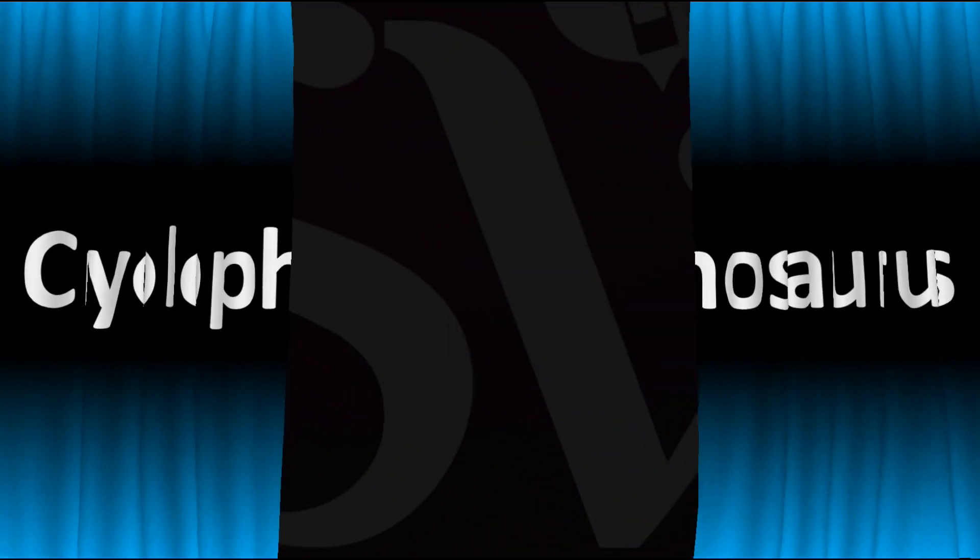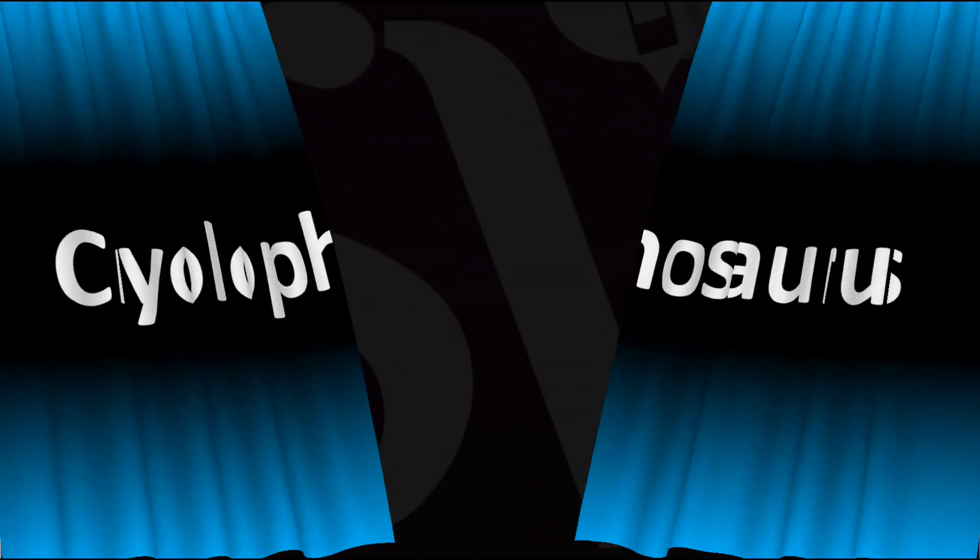And now you know — more videos on how to pronounce more interesting dinosaur names that many get wrong. I'll see you there to learn more. Like and subscribe if you found this video useful. Thanks for watching.